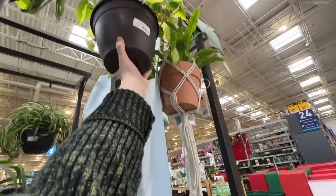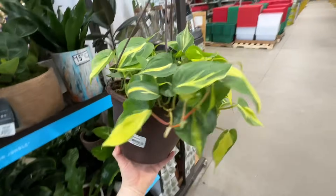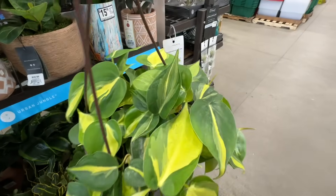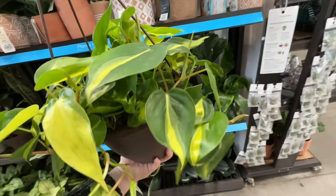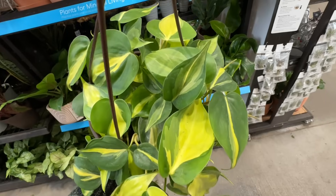We got some Plant Smart philodendron brazils. These are $24.98 — really pretty ones. I love it when the leaves actually look painted, like those two right there.